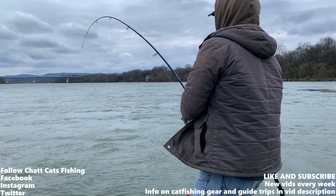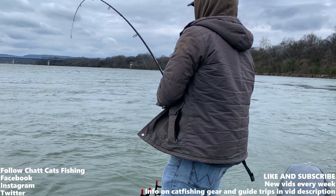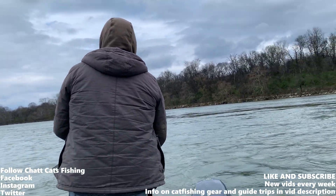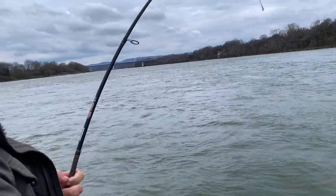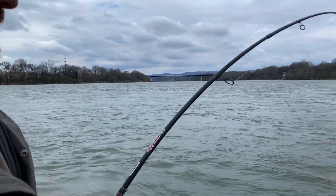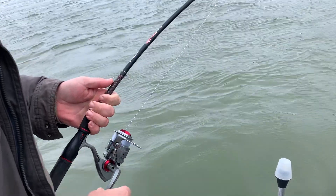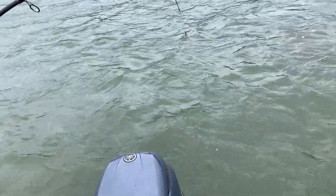Eric's hooked up with a giant on light tackle — we've been kind of grinding it out here. That line makes me nervous. How big do you think he is? I don't know, 25-30 pounds. If you gotta loosen it a little you can. This is a tank right here, y'all.